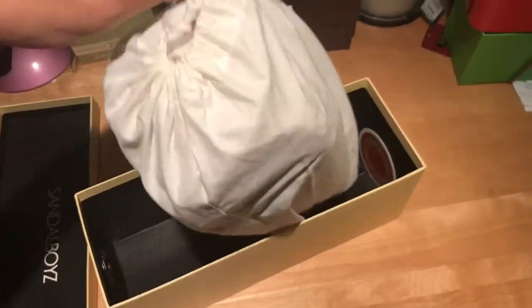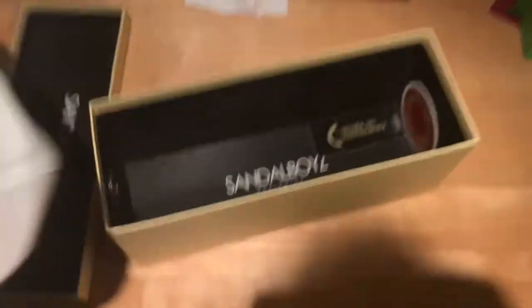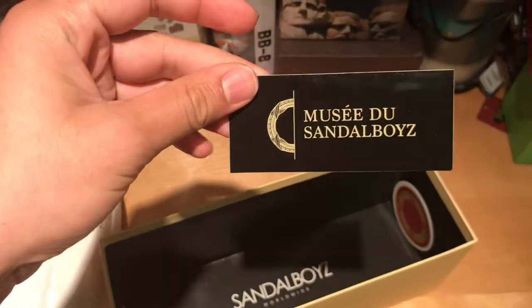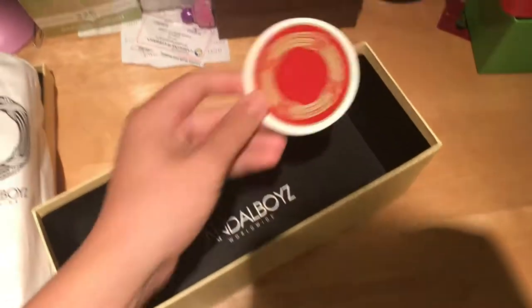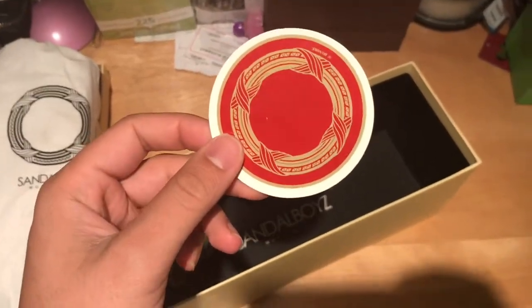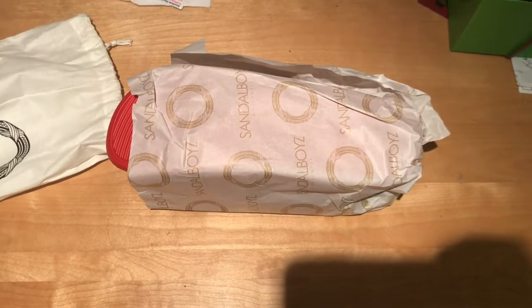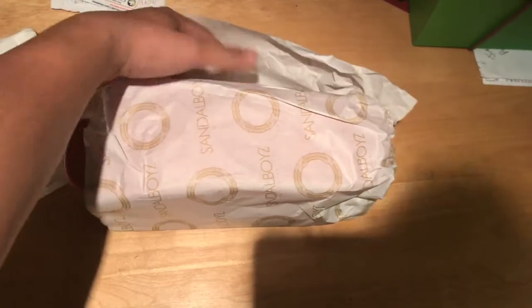I wanted to mention that the box smells very, very good — just like when you get a pair of new shoes, like a pair of new Jordans. It comes with two stickers and a dust bag. This is a special limited edition sticker right here. This is how the sandals look when you open the box, wrapped in Sandal Boys tissue paper.